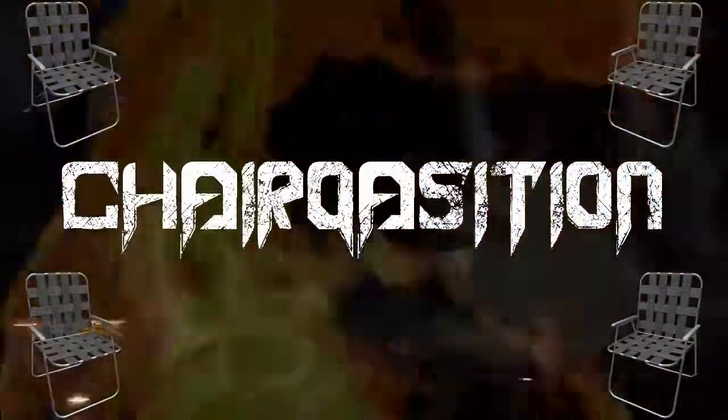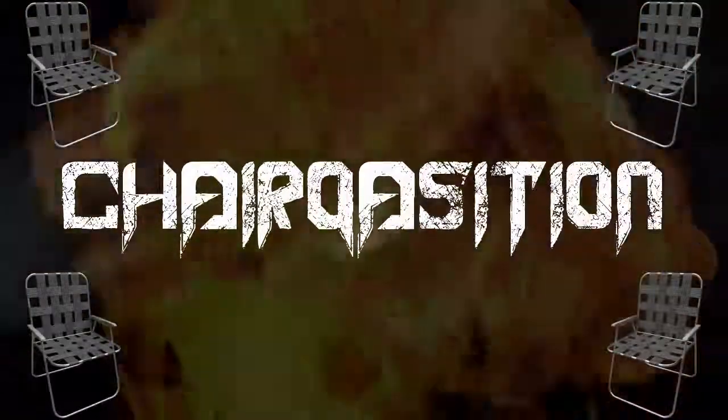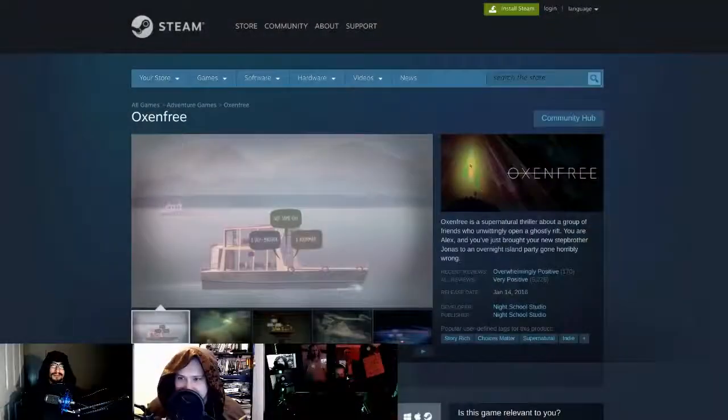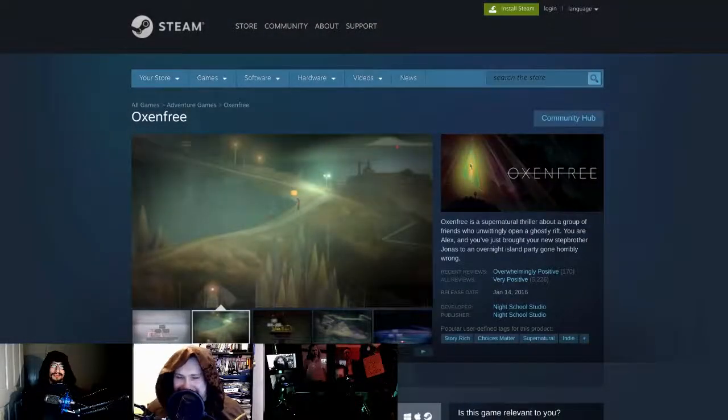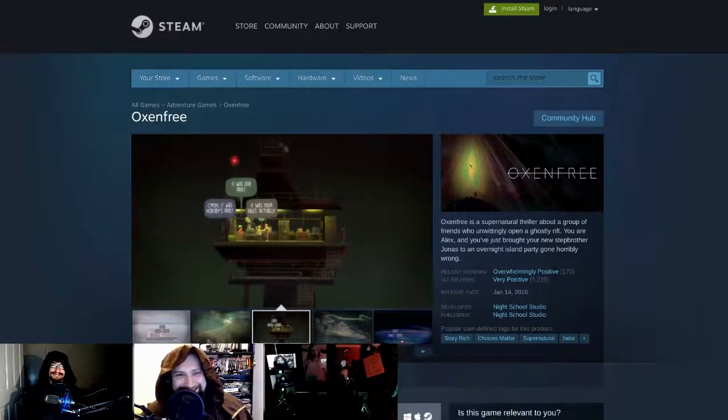This is a very relaxing Chair Acquisition because we're going to be playing a very relaxing game. Chair Acquisition, for those of you who don't know, is where we take a game and we tell you if it works, how it performs, how it controls, and how graphical fidelity it is, and then we also tell you how we feel about it — if we had fun — on a scale of one to four chairs.